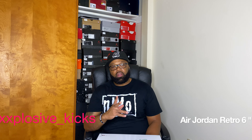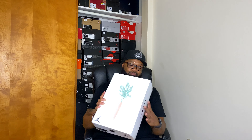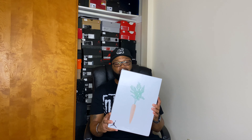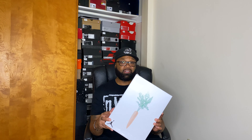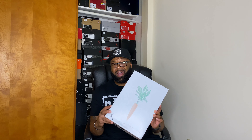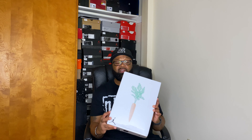What's good YouTube, this is your boy Sean Explosive Kicks coming back at you with another video. We got another pickup today and I'm gonna tell you a story about this really quick. I'm gonna start off by saying this is not mine, but I am slowly regretting picking this up after I took a quick peek at the shoe.